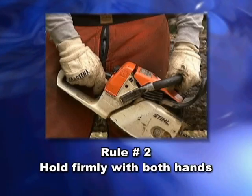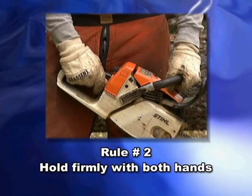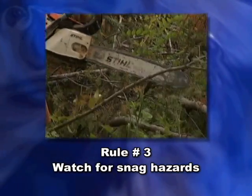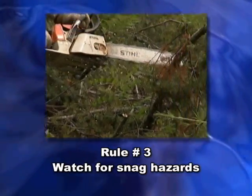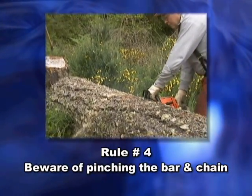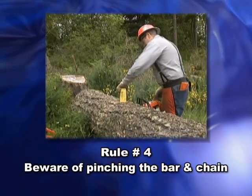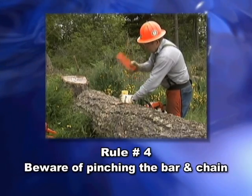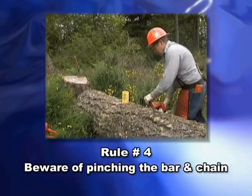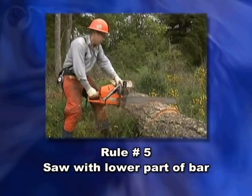Number two: hold the saw firmly with both hands — your thumbs must be around both handles. Number three: watch for twigs that can snag the chain. Rule number four warns about letting the wood you're cutting pinch the chain — use a plastic wedge if necessary. Watch how the log is supported and beware of the reactionary forces generated by the wood fiber inside the log.